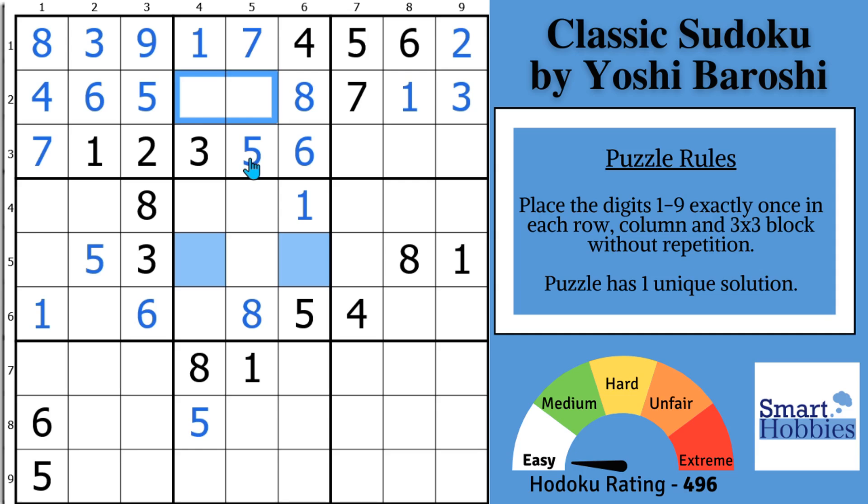Each puzzle's got a story. Yoshi Baroshi sent me this puzzle after he posted it on the Puzzle Expo related to Logic Masters India — a lot of great puzzles out there. Thank you Yoshi for this fun classic featuring only 17 digits. You too can send me your puzzles, whether you find it on a website or you made it yourself, through Discord, Instagram, Reddit, or email. Just check the links below and send it to me.